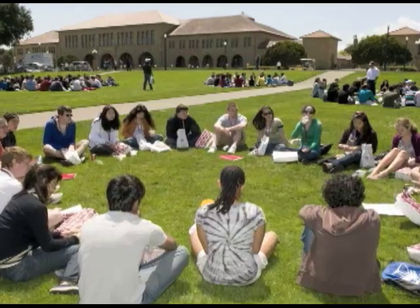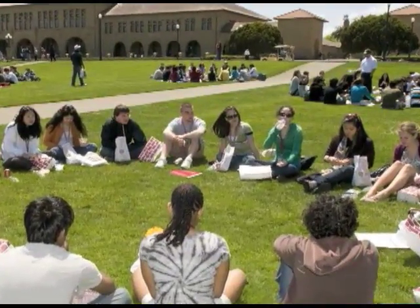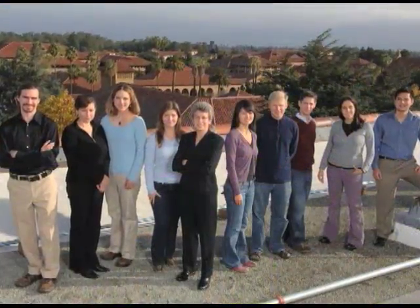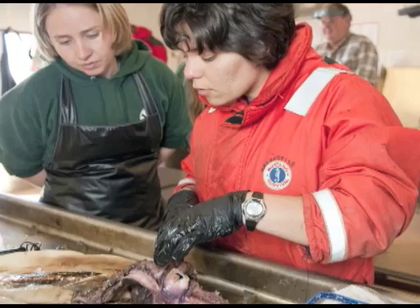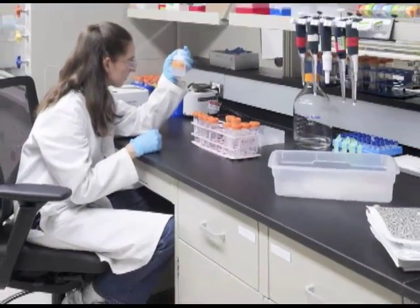Undergraduate financial aid is a key need for us, particularly in the aftermath of the financial crisis. We are getting the best undergraduates in the country — our yield last year hit an all-time high. Our interdisciplinary fellowships are a groundbreaking concept for us where we are particularly supporting and encouraging interdisciplinary work, letting our students break out of the confines of a single discipline to put together a team of work and research that's really unique.